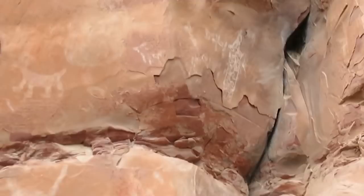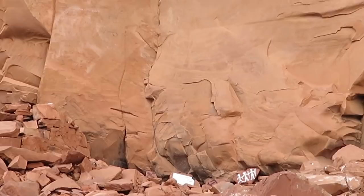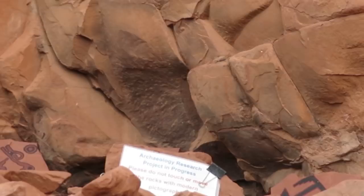So they do these tests on the paintings — they're doing a dust test. Every three months they'll take pictures to see how much dust is on the paintings, and then they'll be able to judge how old the pictographs are.